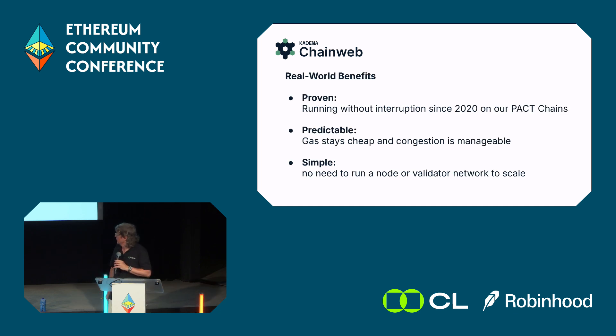This is a proven technology. We launched in 2020 with 10 chains, expanded to 20, and while it hasn't been a walk in the park — it's a public blockchain and a lucrative target for hackers — we're proud to say we haven't had a single interruption in block production since 2020. That's a strong track record demonstrating that this scaling technology is proven and here today.